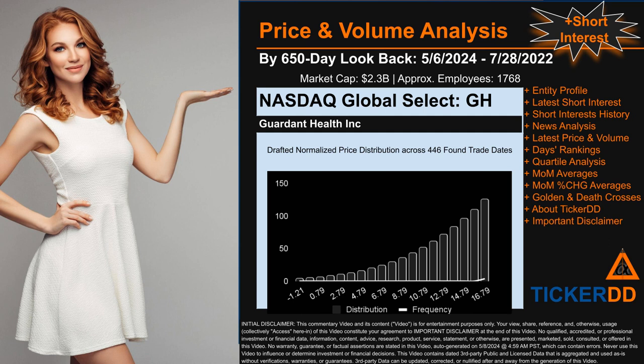Hello from Ticker DD. This video is part of the third generation of our automated video series on price and volume analysis for specific stock tickers, along with news analysis. This third generation includes an initial model for short interest. As always, this auto-generated video is for entertainment purposes only. No warranty, guarantee, or factual assertions are stated, marketed, or sold in this commentary video, which can contain errors. Never use this video to influence or determine investment or financial decisions. Review the important disclaimer at the end of the video.